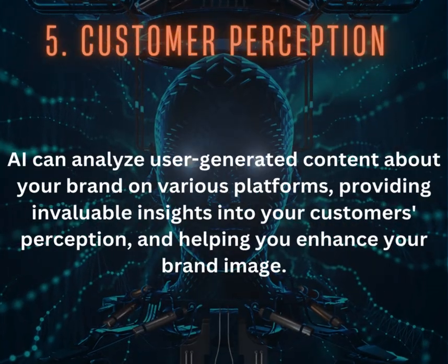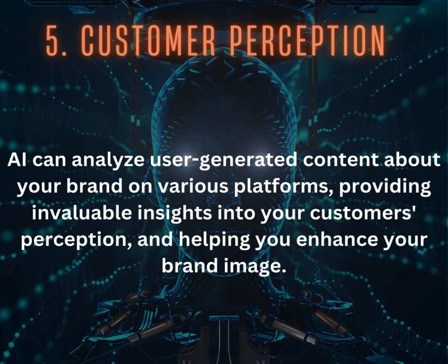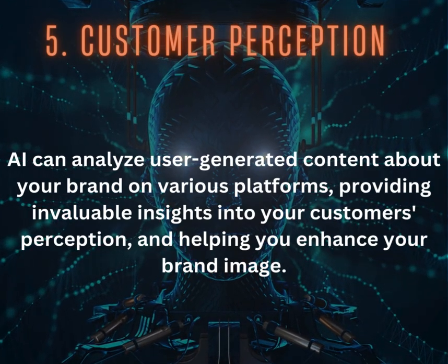5. Customer Perception: AI can analyze user-generated content about your brand on various platforms, providing invaluable insights into your customers' perception and helping you enhance your brand image.